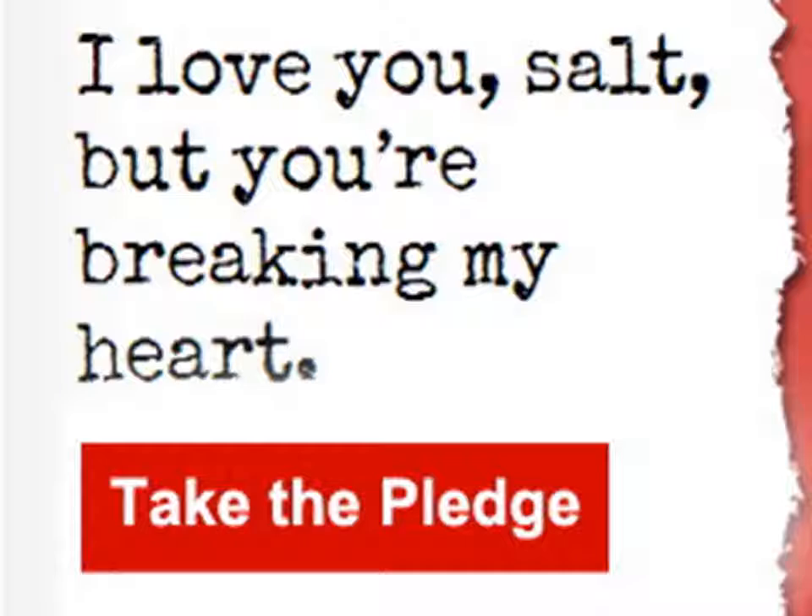Look for low sodium recipes. You can leave out the salt in most casseroles, stews and other main dishes. Choose unsalted nuts, seeds, crackers and other snack foods. Add flavor to foods using spices or herbs.